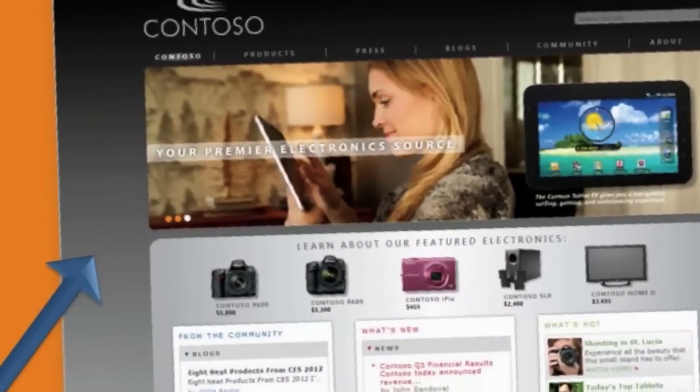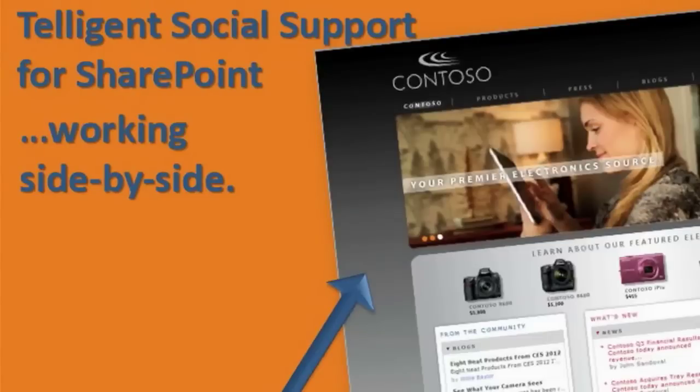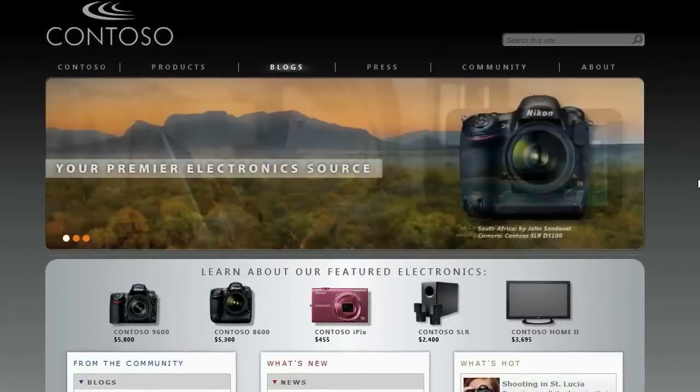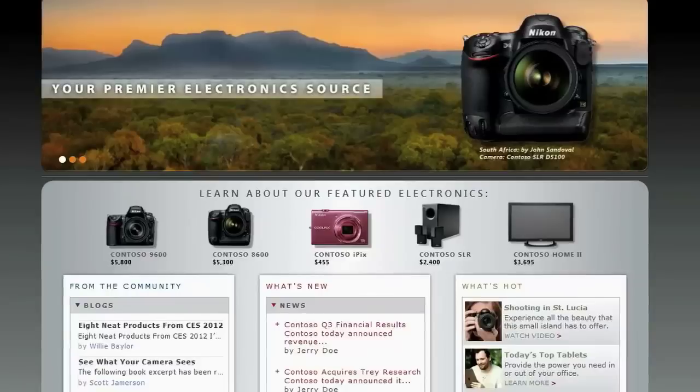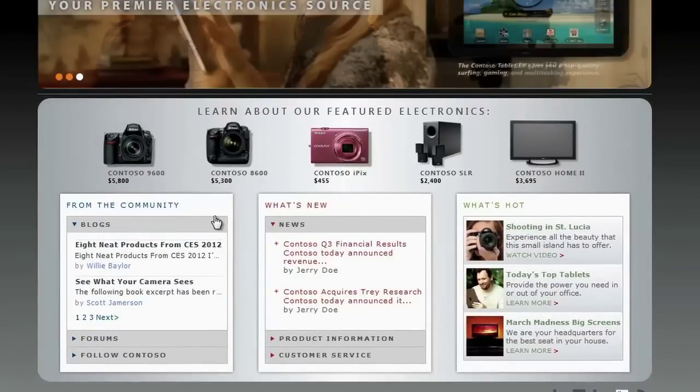In this demo, we'll show you how Intelligent and SharePoint work side-by-side to deliver a compelling website. Looking at the Contoso website, we see how the company is using content strategy to leverage community content throughout the site, taking advantage of what we call content crossover.